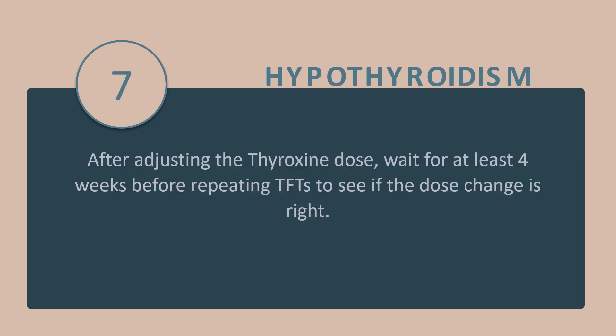Tip number 7: After adjusting the thyroxine dose, wait for at least 4 weeks before repeating thyroid function tests to see if the dose change was correct.